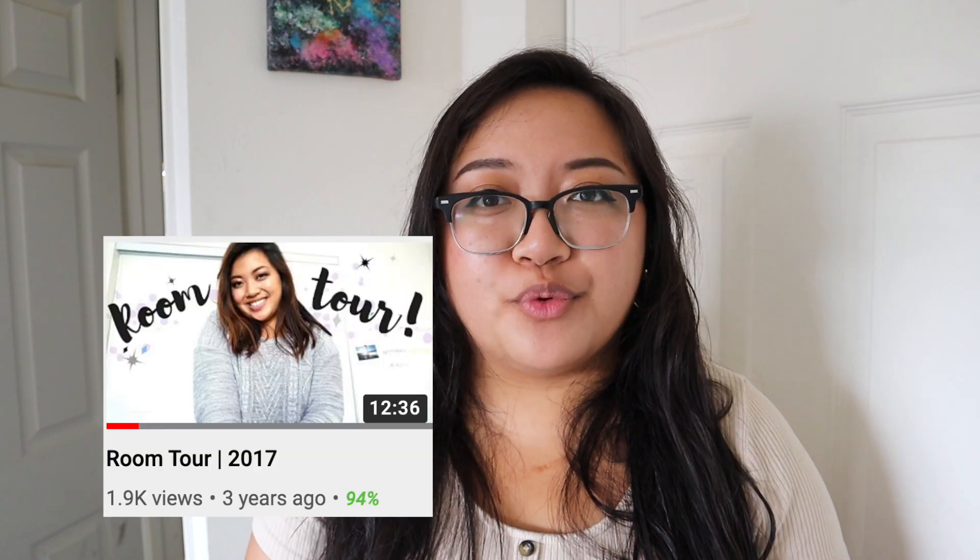Hey friends, welcome back to the channel! If you're new here, my name is Katrina. I'm super excited for this video. Since I posted my desk tour, I've realized it's been quite a long time since my last room tour — I think the last one was probably three or four years ago, and my space and style have completely changed since then, especially since my home office and bedroom are now the same room.